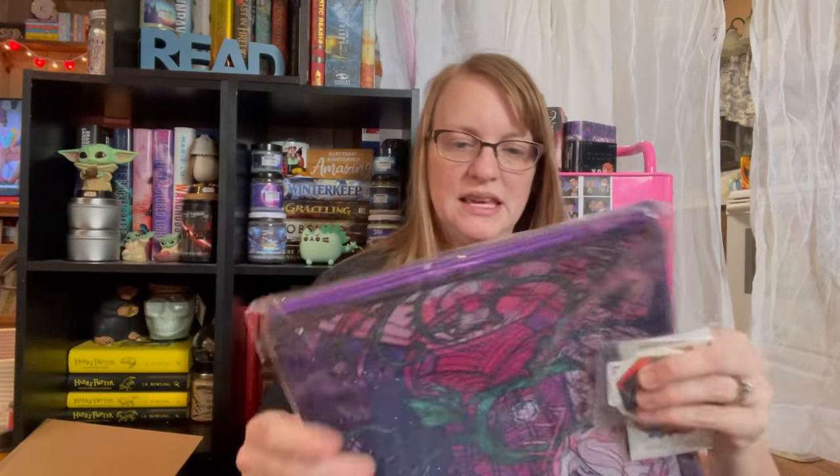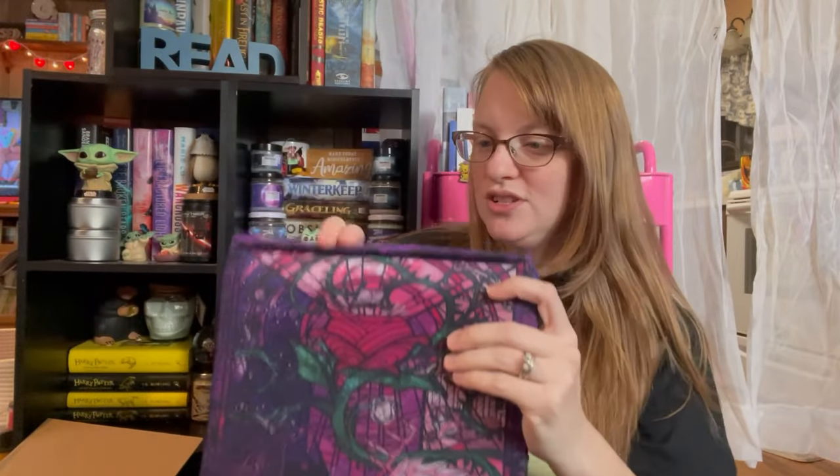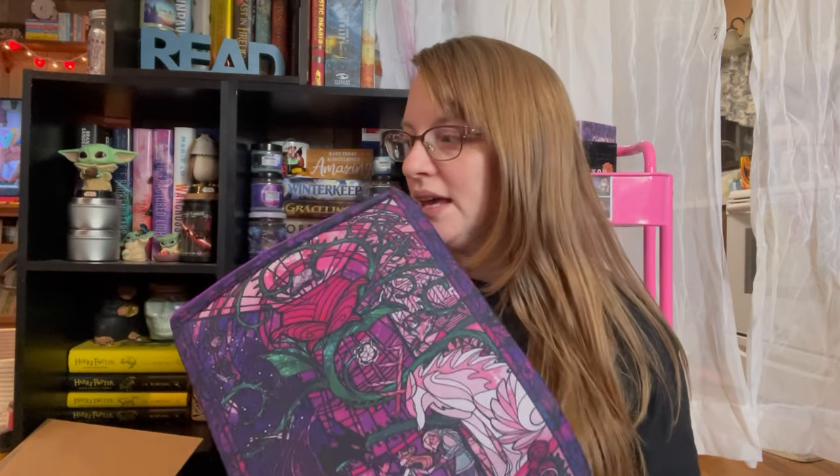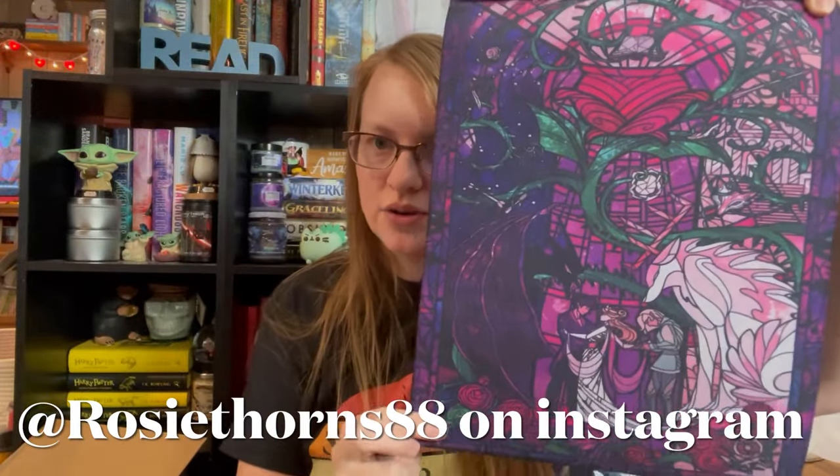I'll show you this last — look at this box, it's got Sarah J. Maas on it. But first, I did get the book sleeve. Wow, this thing is huge — I thought it was smaller than that. I think I got the large size. It's perfect for taking a book. I love that it has a zipper on it. This is actually going to fit my iPad — it's going to be nice for taking along with me on trips. I love this artwork. This is by Rosie Thorne, I think. I love her artwork. So beautiful.